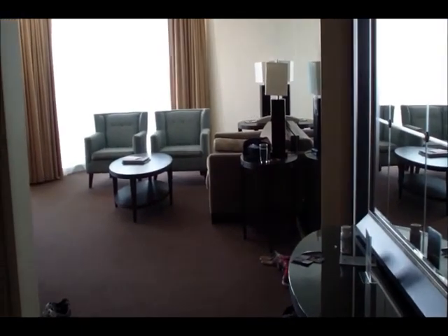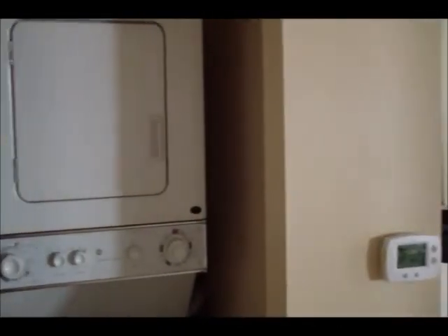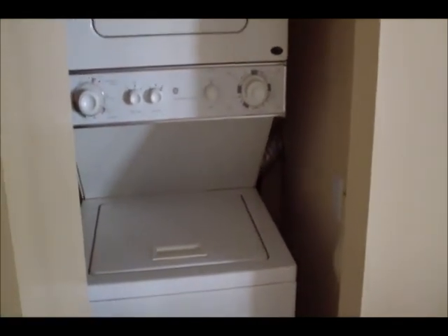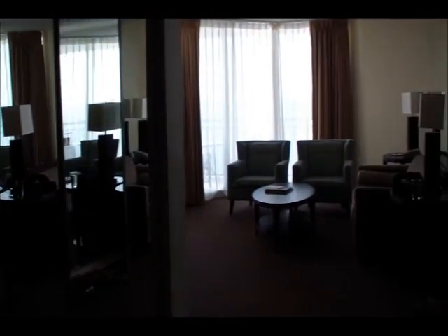This is the front door — the front door is at my back — and we have a full washer and dryer, which is very nice and convenient. We only bring about half the amount of clothes that we normally would. And there's a really large coat closet right there.